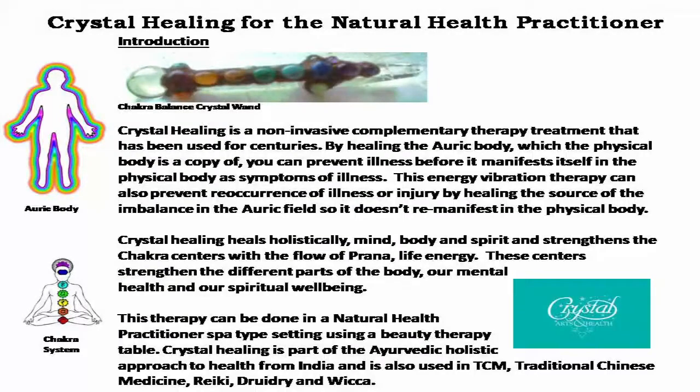Crystal healing is a non-invasive complementary therapy treatment that has been used for centuries. By healing the auric body, which the physical body is a copy of, you can prevent illness before it manifests itself in the physical body as symptoms of illness. This energy vibration therapy can also prevent recurrence of illness or injury by healing the source of the imbalance in the auric field, so it doesn't re-manifest itself in the physical body.